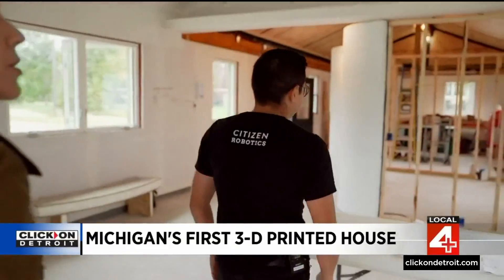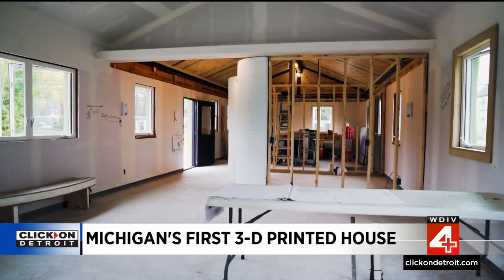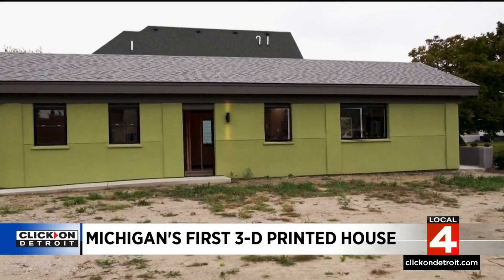This is 1,000 square feet — a two-bedroom, one-bath home. And this is what's called a visitable home. So if somebody in a wheelchair or less-abled wants to enter the home, they are able to do so from the street.